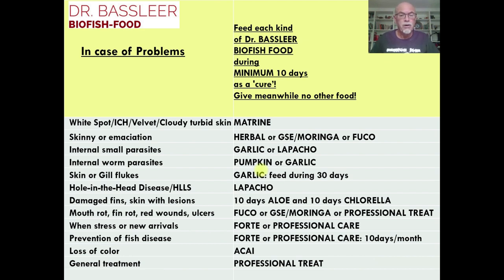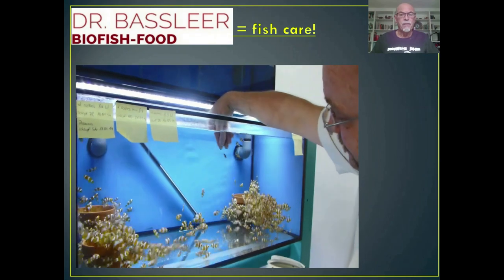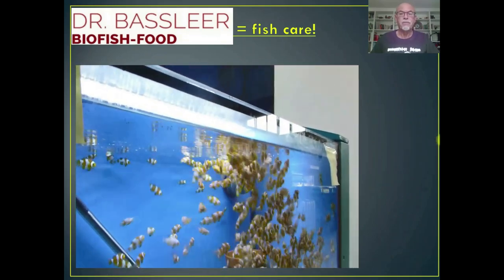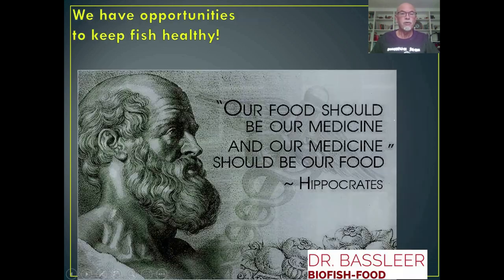You can pause this video and read carefully the information provided in the overview. Dr. Batsleer Biofish food is for fish care. Here we see a video of a professional breeder of clownfish — Amphiprion percula — who is feeding our professional treat for his fish. We have flyers and dossiers available; links are attached to the video. The materials will be available in four languages, and this is the English version.